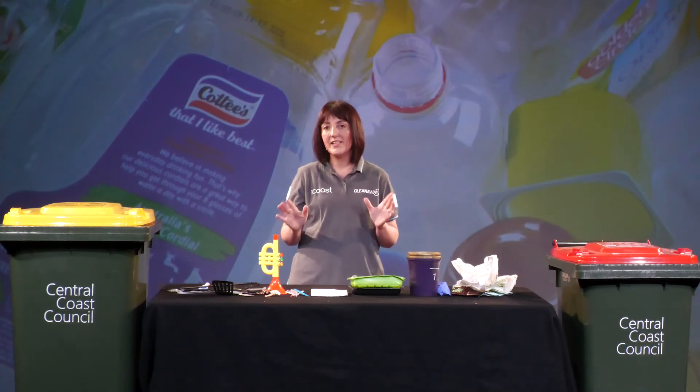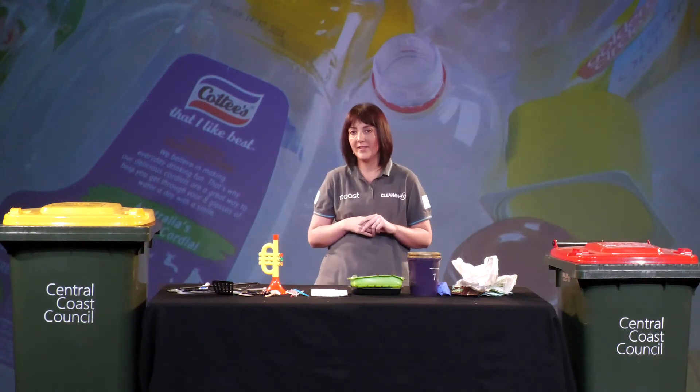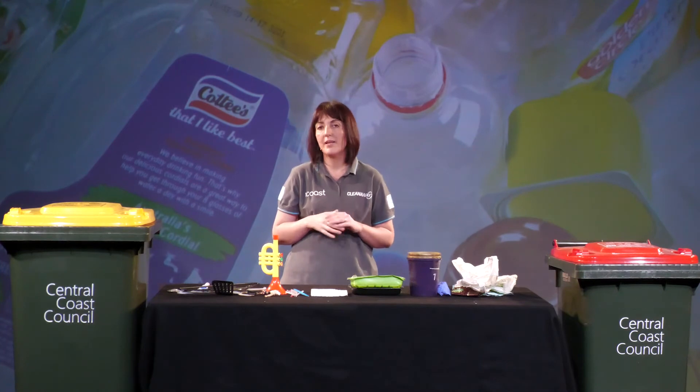So remember: only plastic bottles and containers from the kitchen, bathroom or laundry. No other types of plastics in your yellow lidded bin.